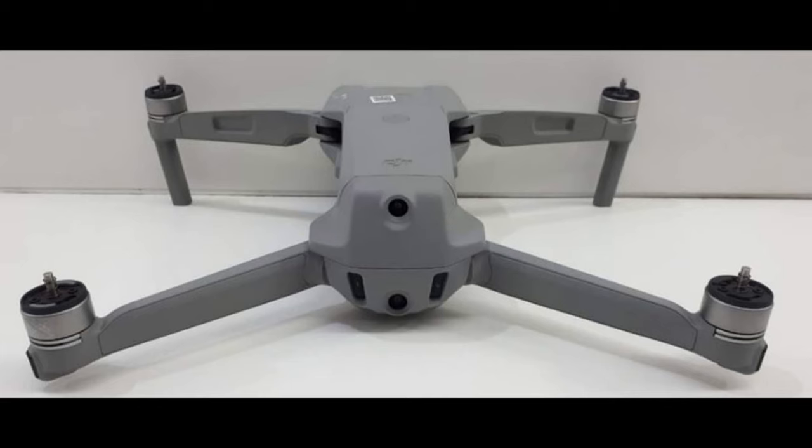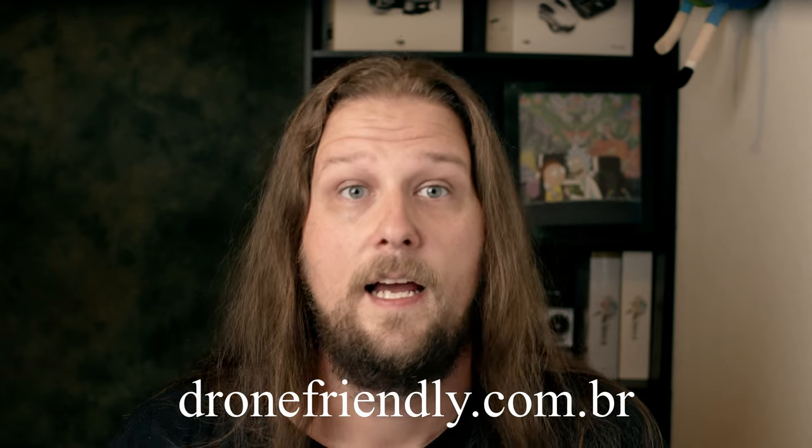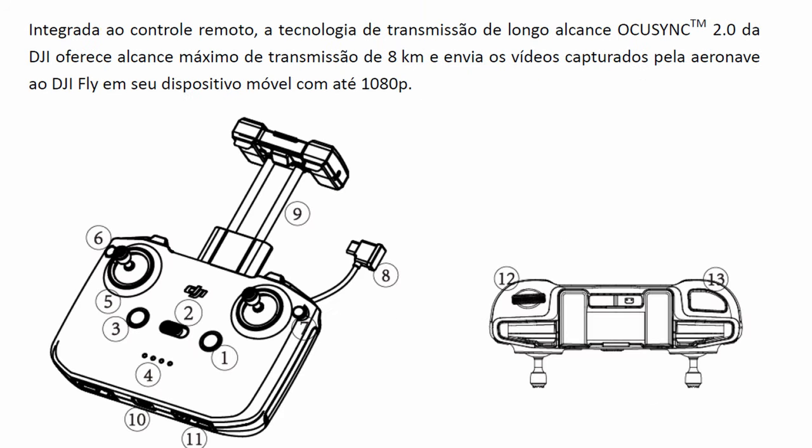These details are being released by dronefriendly.com.br, and the info was found via fellow YouTuber Drone Modelissimo. It looks like the information was gathered from a Brazilian government regulatory website, Anatel. The leak from the Brazilian Quick Start Guide confirms 1080p OcuSync 2.0 with up to 8 kilometer range, backed up by test data released by the FCC.